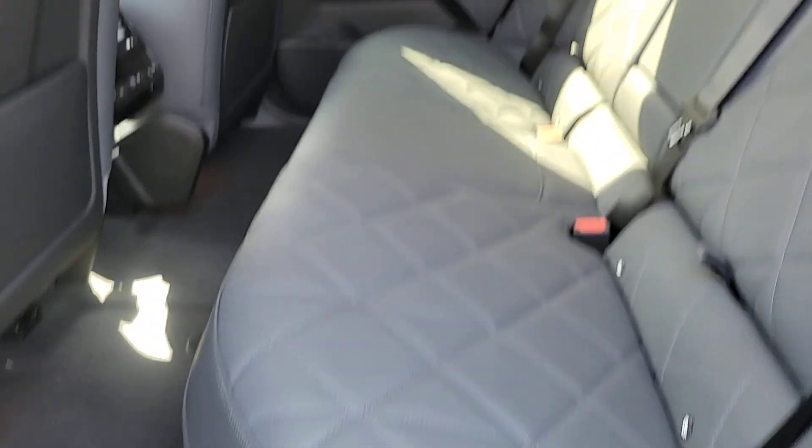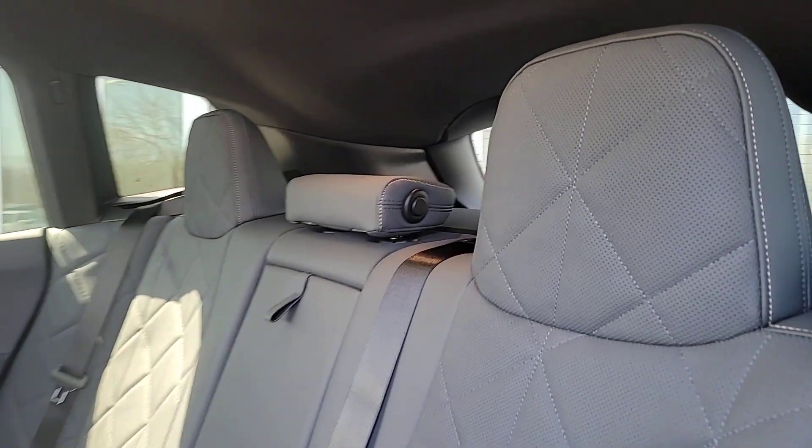Don't let this high-performing iX slip away. Our team will give you an outstanding test drive experience. Stop in today.